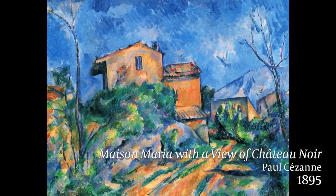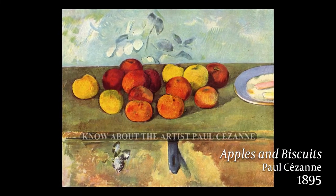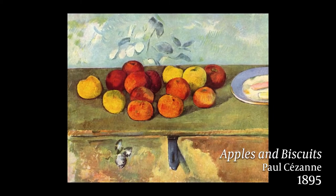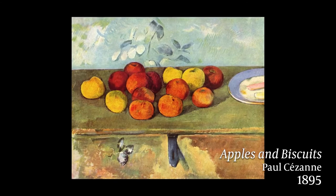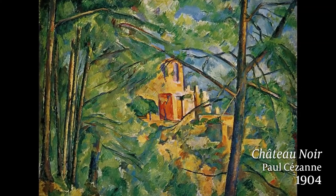Cézanne's use of color and his short, flat brushstrokes bring together form and perspective in an innovative way. The flatness of his work demands our attention as we try and interpret space and volume. Cézanne developed his own kind of pictorial language that was different from the Impressionists.